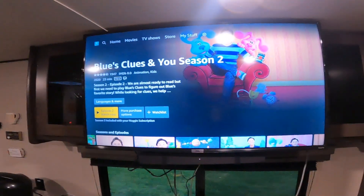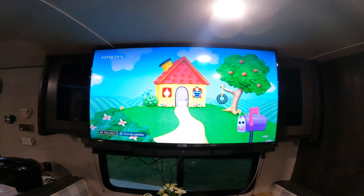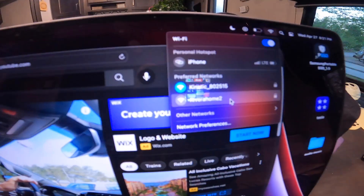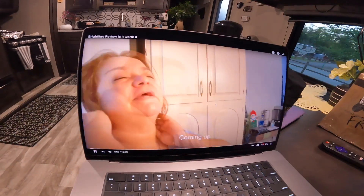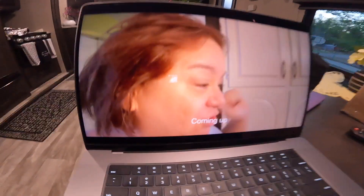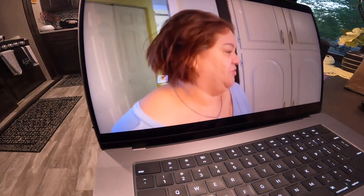First thing — Blue's Clues. My grandkids used to watch this when we lived in Florida. I'm looking at my connection. Today's an exciting day — we get to go on an adventure. It's been a while since we've been on an adventure. Work-wise, I think we're fine. So far everything's working great.